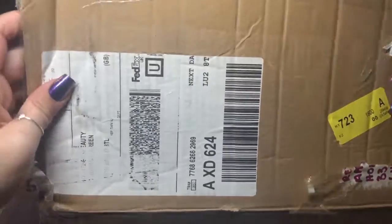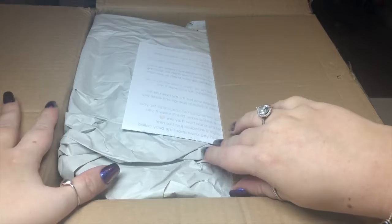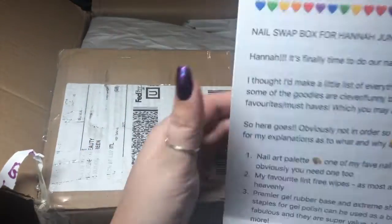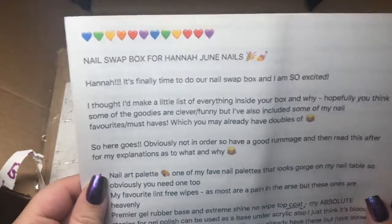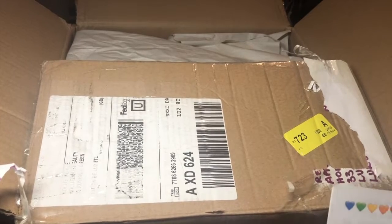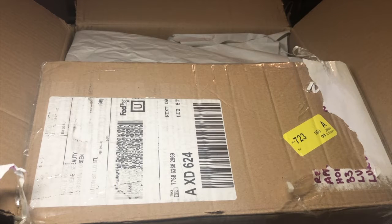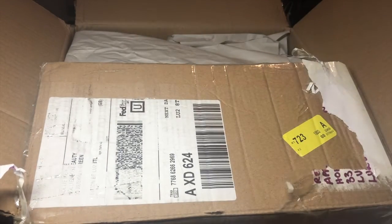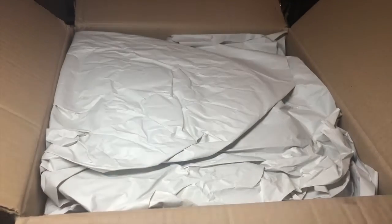Let's take a first sneak peek of what we've got inside. Oh, how exciting! It's a really cute note — I wish I'd thought of this idea. She says: 'Hannah, it's time to do our nail swap box and I'm so excited! I've made a little list of everything inside and why. Hopefully you'll think some of the goodies are clever and funny, but I've also included some of my nail favourites and must-haves, which you must already have doubles of! Sorry if you can hear the rain — it's quite loud in my salon. Have a good rummage then read this after.'